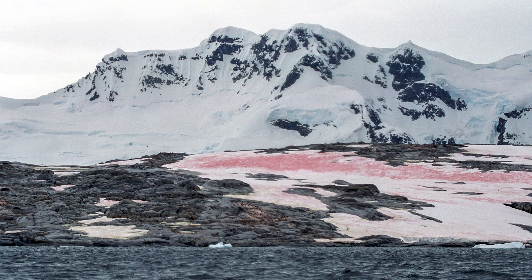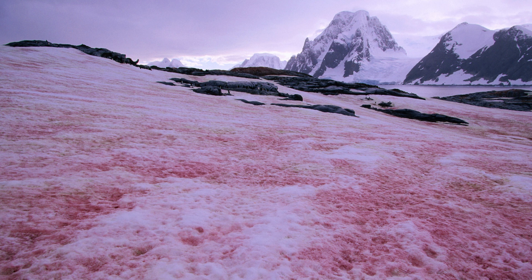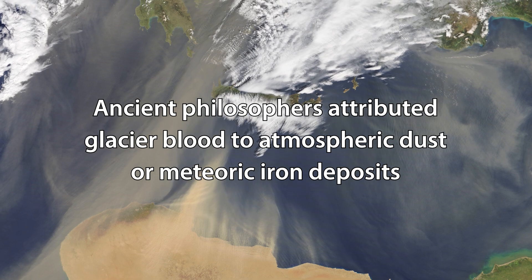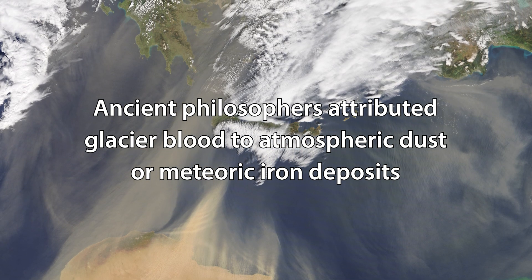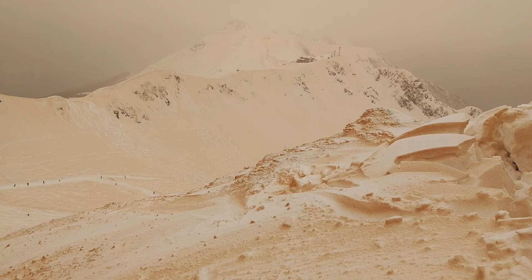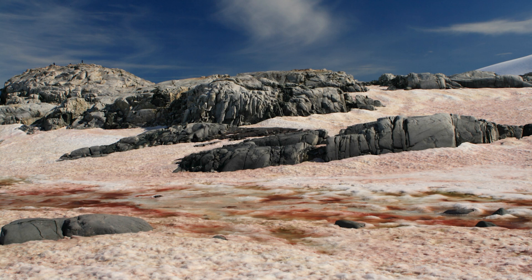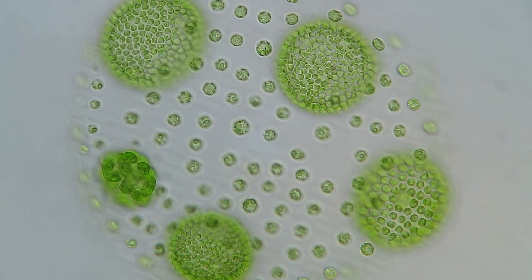Glacier blood has been observed throughout the colder regions of the world, and is not a new phenomenon, having been reported thousands of years ago. However, the nature of why glacial snow turns red has not been understood until relatively recently. Theories had suggested the coloration could be due to dust in the air or on the ground, or meteoric iron deposits — theories which were not entirely unfounded. These ideas were cast into doubt by the mid-nineteenth century, when English and Scottish explorers attributed the phenomenon to living organisms in the snow, particularly algae or fungi.